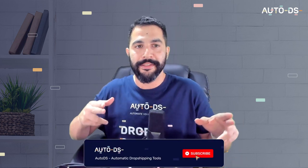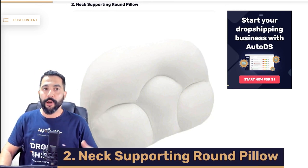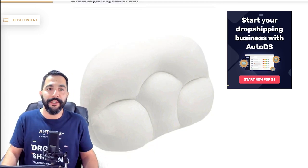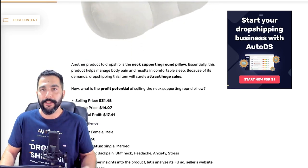This brings us to product number two: neck supporting round pillow. Not just your everyday pillow — this one comes with memory foam, and not just your regular memory foam pillow, but this one is really out there to support your neck. So no more neck pain. Really comfortable pillow with a nice design. Let's take a look at the statistics — the seller's Facebook ad, the seller's website, and the source website.